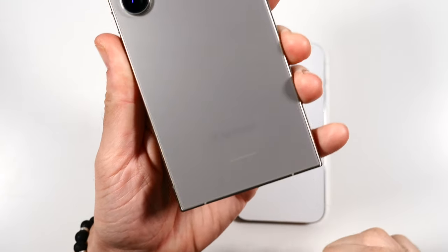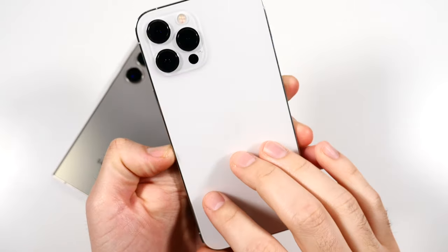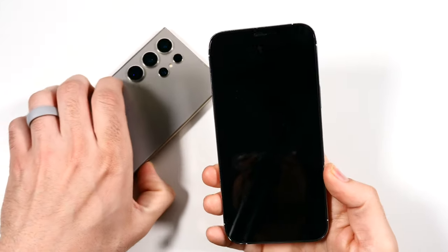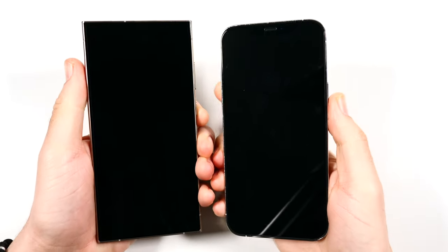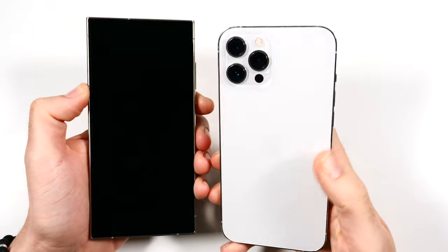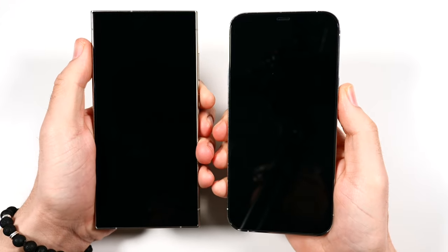The Samsung Galaxy S24 Ultra has been the best Samsung phone we've seen. The iPhone 12 Pro Max launched in COVID times — even though we were going through that, Apple still was able to launch it. And if you kept it through all those times but now you're ready to upgrade, let's see how it performs next to the current beast.